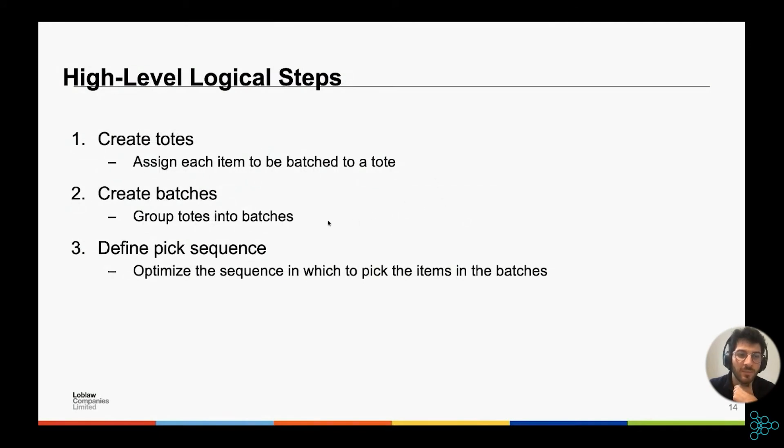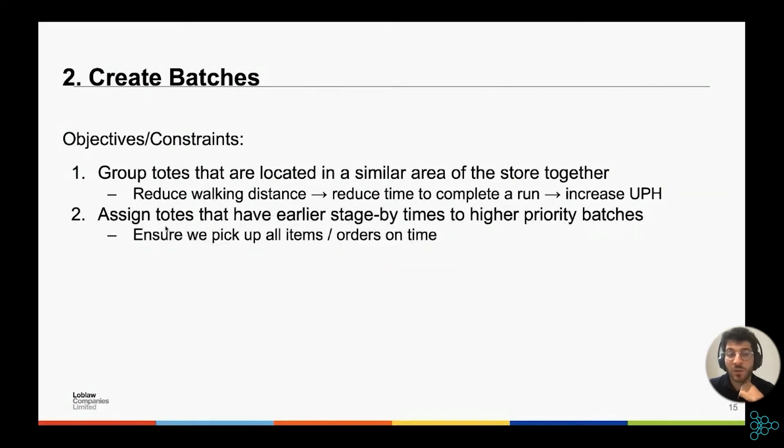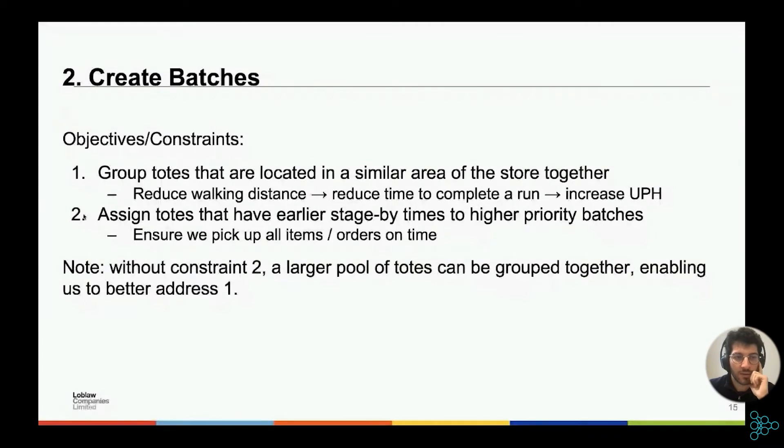Next is grouping totes into batches. The objective is to group totes that are located in a similar area of the store together, which reduces walking distance required to pick all items in a given batch, reducing the time per run, and ultimately increasing UPH. While doing so, we also need to assign totes with earlier staged-by times to higher priority batches to ensure everything is picked on time. For now, let's simplify by neglecting different staged-by times and focus on grouping totes in similar areas of the store.